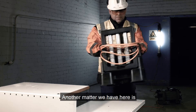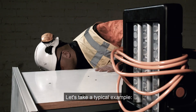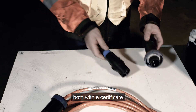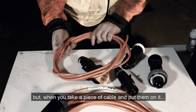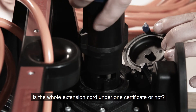Another matter we have here is EX certification for the equipment itself. Let's take a typical example: EX-rated extension cords. Say you have a block and a mobile socket, both with a certificate. So far so good, but when you take a piece of cable and put them on it, what do you get? Is the whole extension cord under one certificate or not?